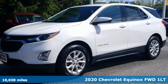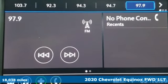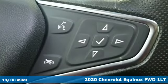Here's a 2020 Chevrolet Equinox. Stylish, energized, and ready for takeoff. This is a multitasker that doesn't compromise.